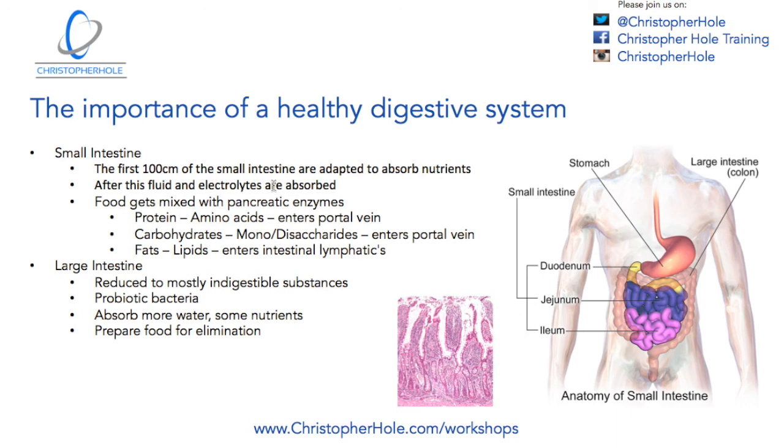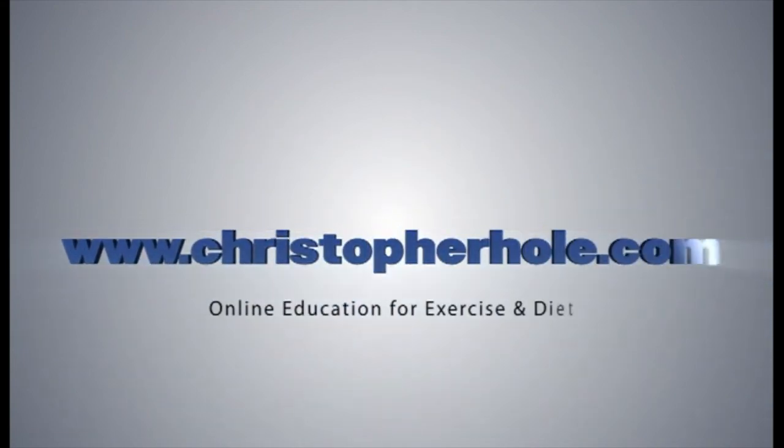That brings me to the end. Hopefully this has been helpful and useful, and given you a greater understanding of health and how we use our foods. If you have any more questions, please come along to social media on Twitter, Facebook, or Instagram — you can see them in the top right-hand corner. Alternatively, come to one of the workshops where we talk about this further and I can answer questions directly. Many thanks for watching and listening. My name is Chris from ChristopherHole.com. I'll speak to you in the next video.